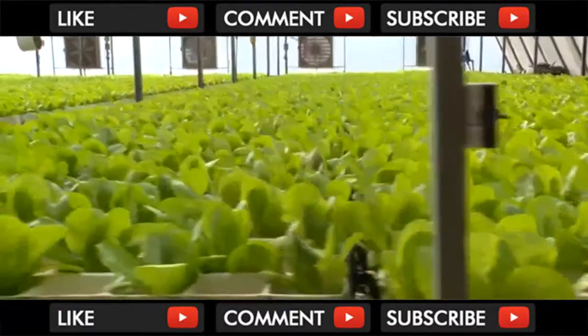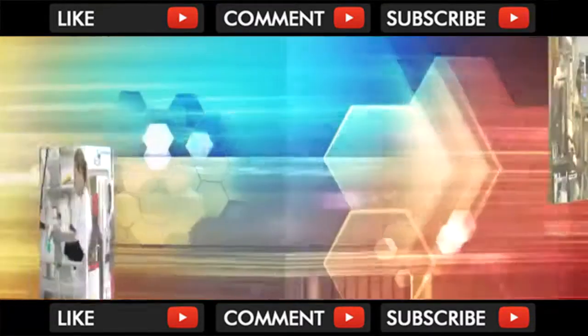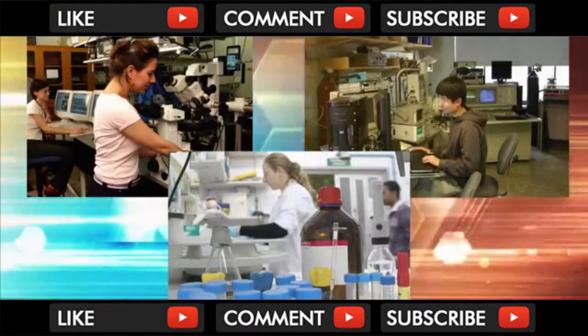Groponics' unique multidisciplinary approach began life in Israel's prestigious Technion Institute of Technology and was developed by high-tech engineers, scientists and agronomists.